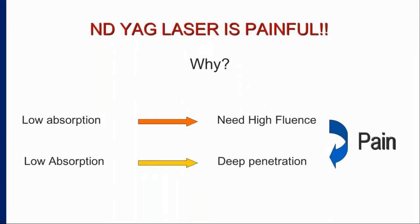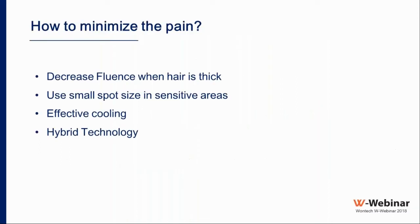There are ways to minimize the pain. First, decrease the fluence when hair is thick — a low fluence of maybe 20 to 25 joules will do a good job because the thick hair absorbs significantly, causing minimal pain. As the hair becomes thinner, we gradually increase the fluence, but the pain will not increase substantially because absorption is already low.